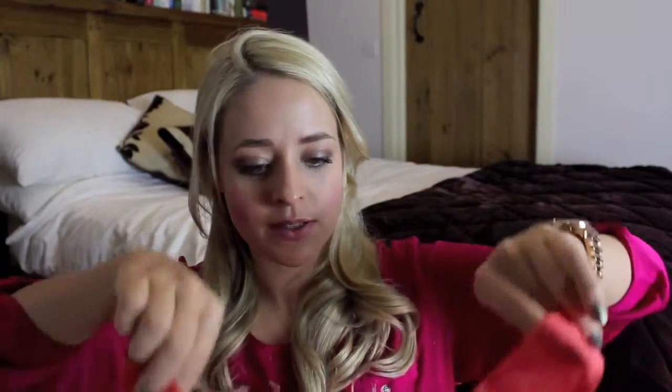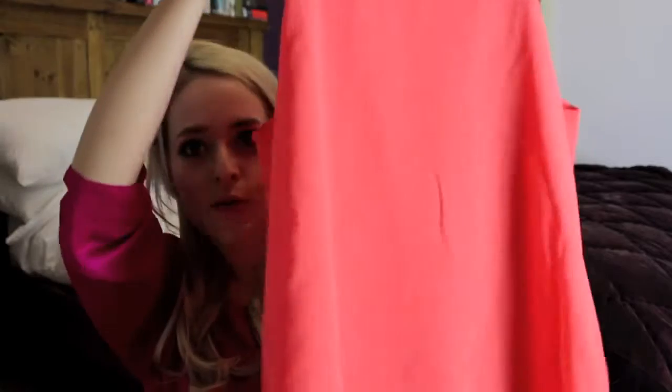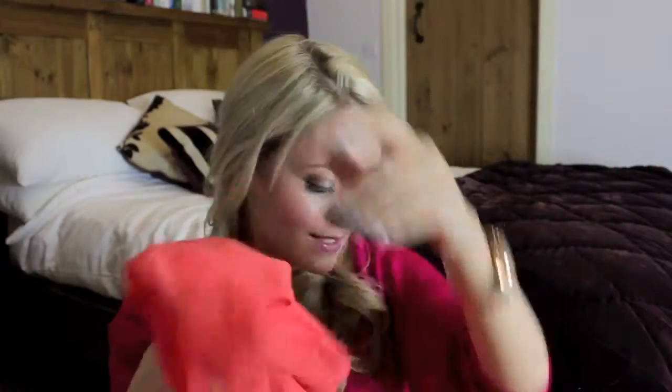Starting off with what I got from Fan Place — I got this little slip that could act as a top or a dress. It's a bright coral orange colour and it goes out and kind of frills at the bottom. This is more to wear in the summer, I think, since it's sleeveless and a little bit lighter, but you can definitely layer all of this stuff up and it looks amazing.